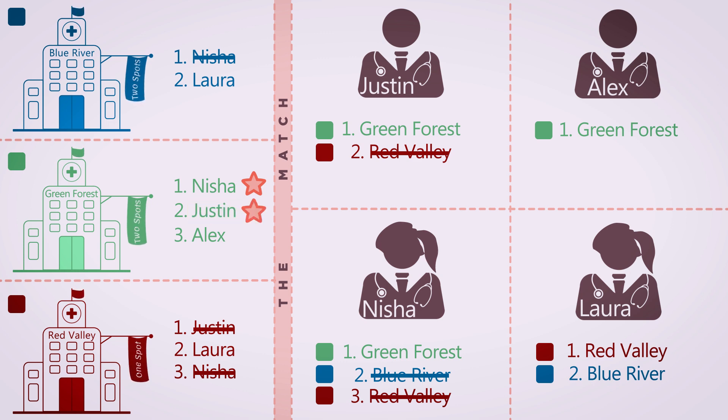Now let's look at Alex. Alex has ranked Green Forest as his number one choice, and he only ranked one program. Green Forest has chosen him third in the ranked list. Since Justin and Nisha both will match at Green Forest, given its place on the ranked list, unfortunately this means that Alex cannot match at Green Forest. Since he only ranked one program, Alex will not match at any program.